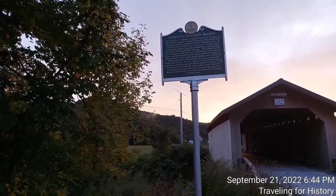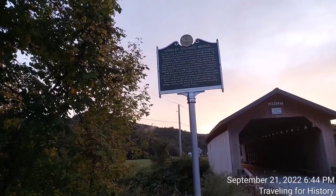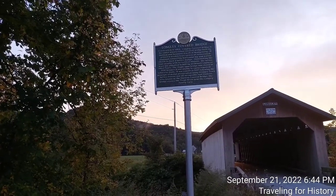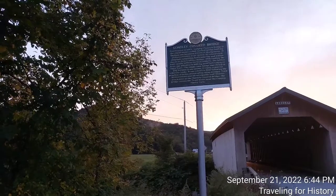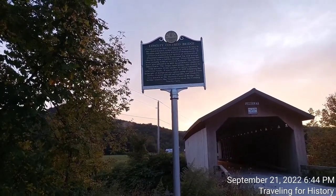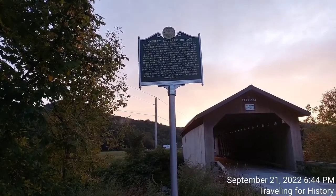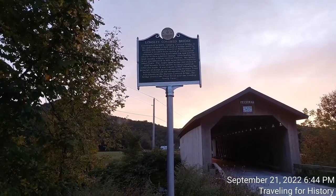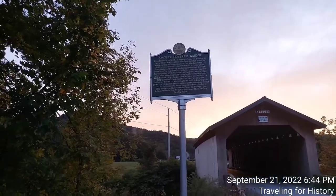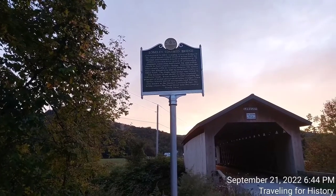Longley Covered Bridge, constructed in 1863, is the oldest known extant covered bridge built by Sheldon and Savinard Jewett of Montgomery. 'Extant' means it still exists. It utilizes a wooden truss system of crisscrossed diagonals connecting horizontal top and bottom cords to form a lattice design, distributing the load equally with no vertical timbers. The lattice truss was patented in 1820 by architect and engineer Ithiel Town. The single-span bridge was closed in 2012 because it was unable to carry required vehicular loads.